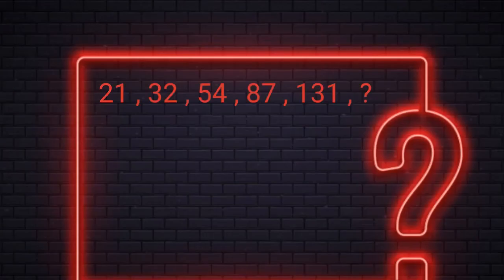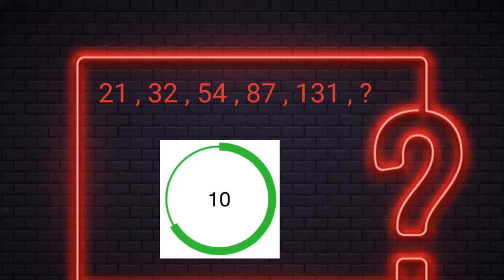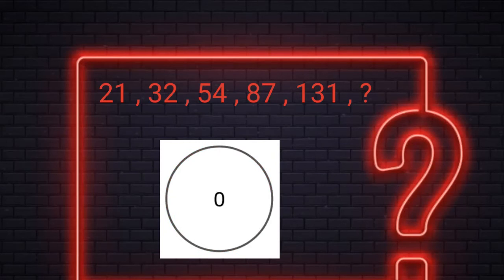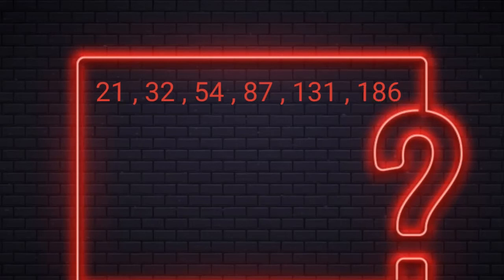Level 9. You have 15 seconds to find the missing number. Alright, the answer is 186. Here we are adding 11 into 1, 11 into 2, 11 into 3, 11 into 4, and so on to the previous number. For example, 11 times 1 plus 21 is 32, 11 times 2 plus 32 is 54, 11 times 3 plus 54 is 87, 11 times 4 plus 87 is 131, and finally 11 times 5 plus 131 is 186. So the answer is 186.